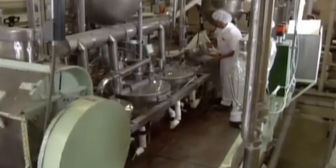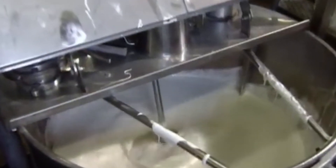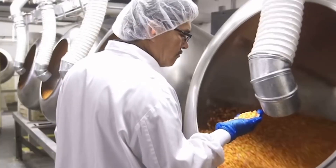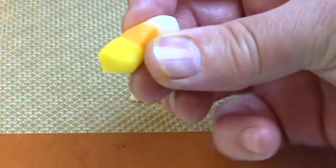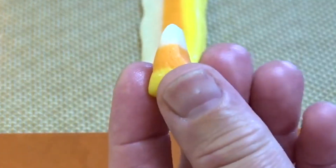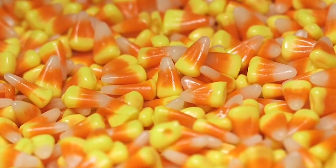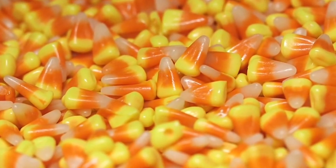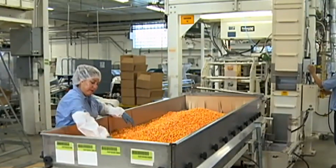Despite the mixed opinions and its expansion into other seasons, candy corn's popularity during the Halloween season remains strong. In 2019, a staggering 95% of holiday shoppers reportedly purchased candy corn during the Halloween season. This statistic demonstrates the treat's enduring appeal and its ability to maintain its status as a Halloween staple, even as it diversifies into other holidays.